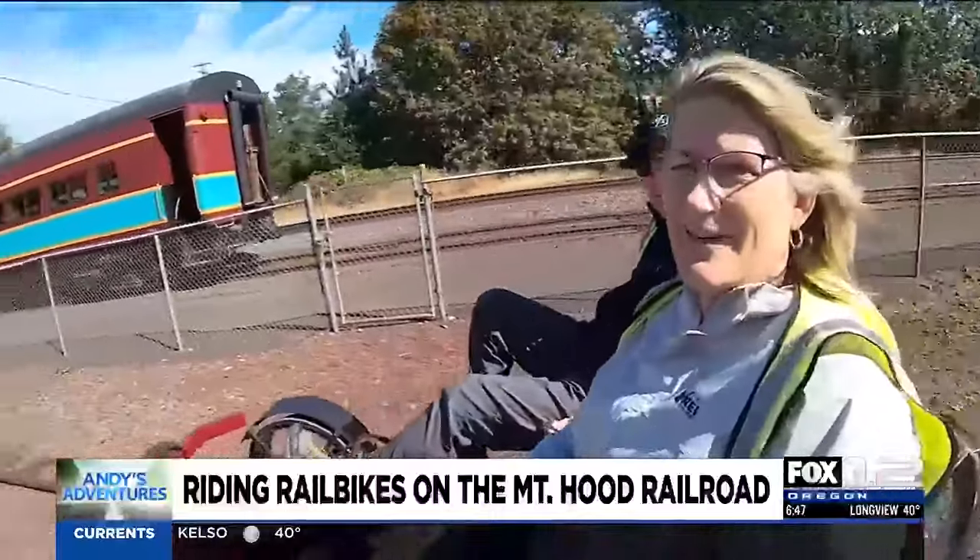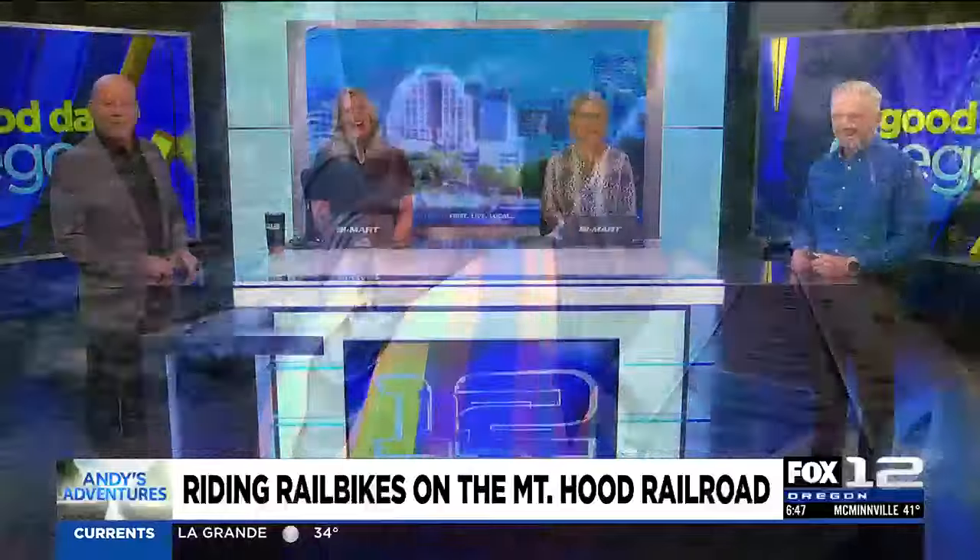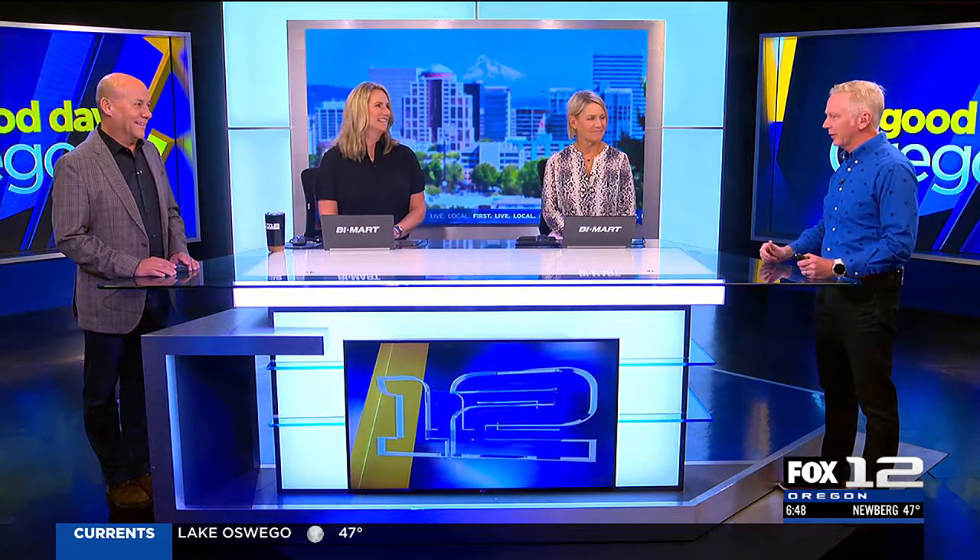There are no gears — you just pedal. There are brakes, yes. The plan was to do the whole thing without the electric assist, but hitting that incline, with Rico shooting video and not pedaling, you have to hit the button. It was really, really fun. They've done something like this before but it was in Joseph, so now you don't have to go all the way to the Joseph-Enterprise area.